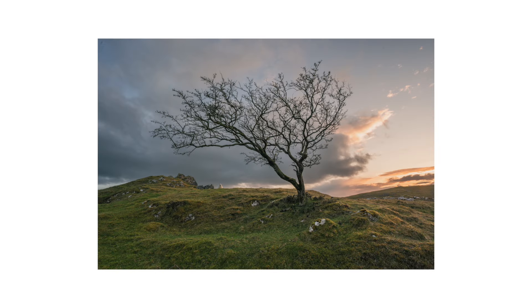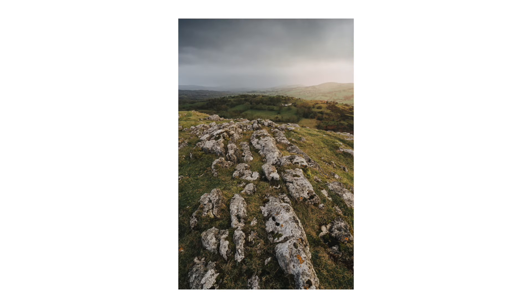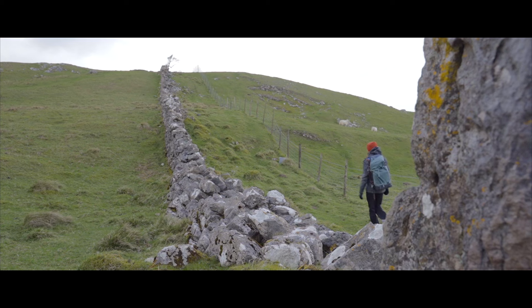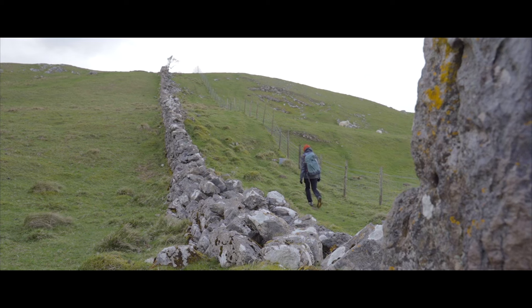I took a couple of photos which I'll put on screen now. The conditions were amazing but hugely challenging because of the driving rain and hail. It's an area of interest for me because it feels very different to other landscapes in this area. There are some limestone pavements that I want to explore, some lone trees, and these are two features of the landscape that are hard to find in many areas of this region.